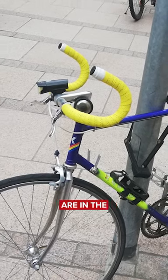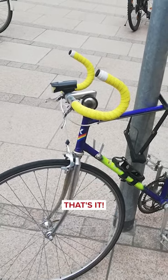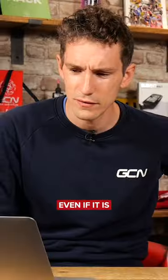I'm just thinking the brakes are in the right place. That's the thing actually. That is a hack even if it's really ugly. We've got the upside down handlebars as a hack on the GCN show.